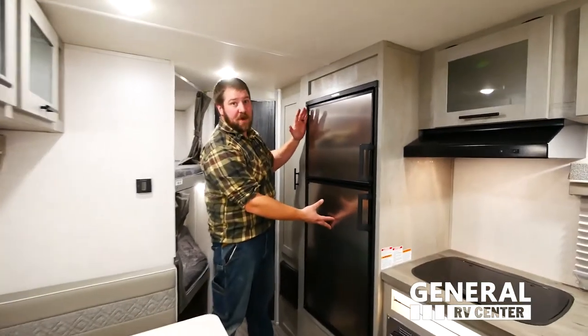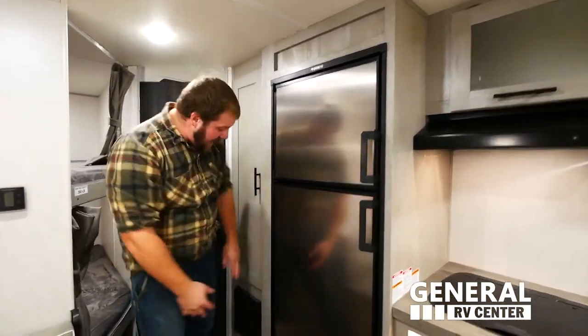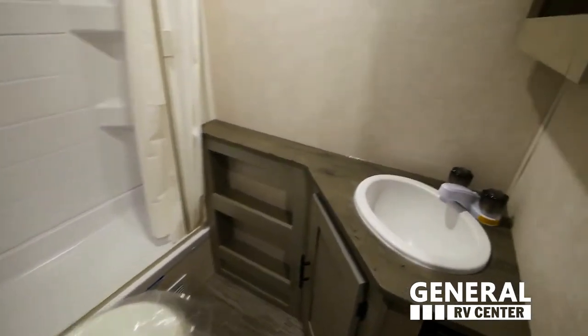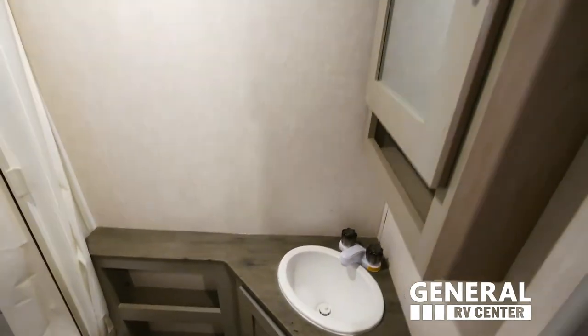We've got a six-cubic-foot refrigerator and a 20,000 BTU furnace. Here in the bathroom, we have a stand-up shower and plenty of counter and cabinet space for all of your storage needs.